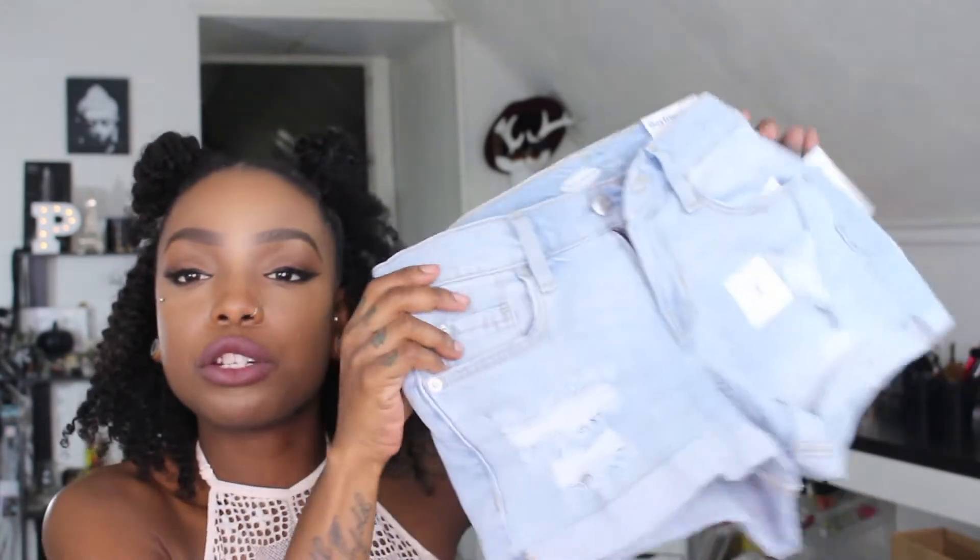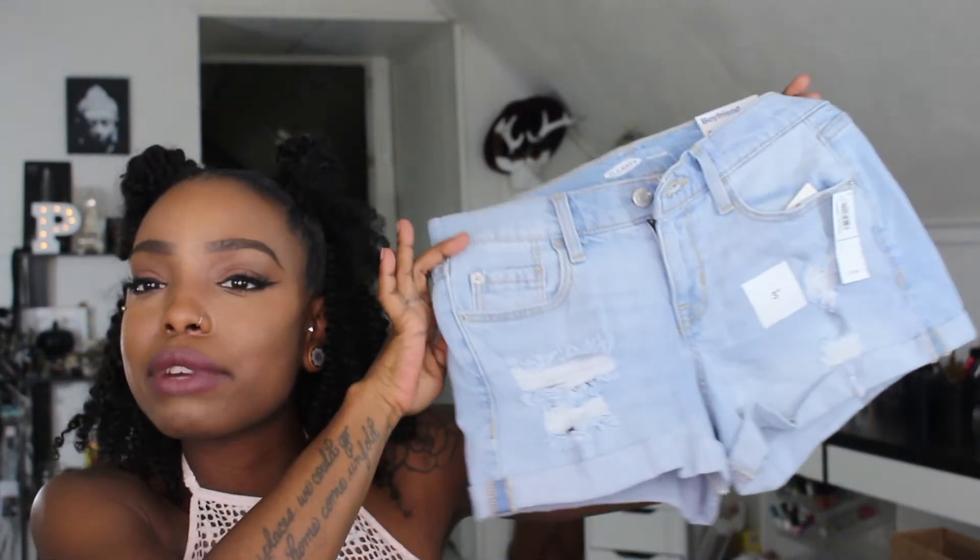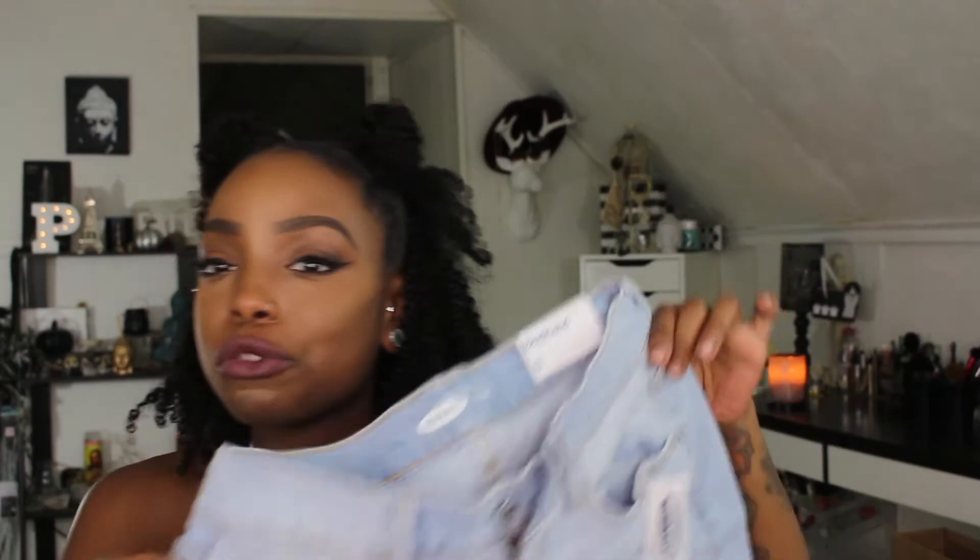I got these really cute boyfriend shorts — jean shorts, they're ripped — super cute. They're definitely boyfriend fit, they sit really low. I'm used to high-waisted things, but I'm so excited to wear these.